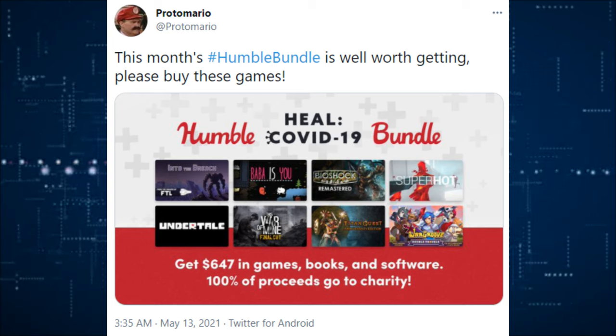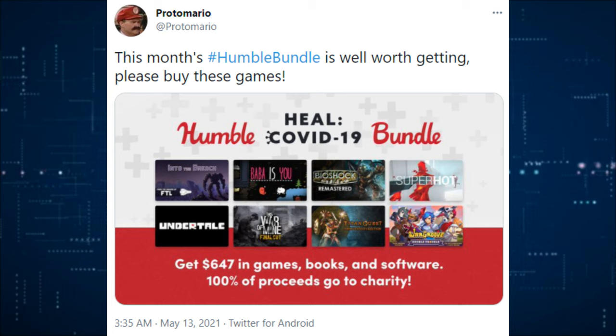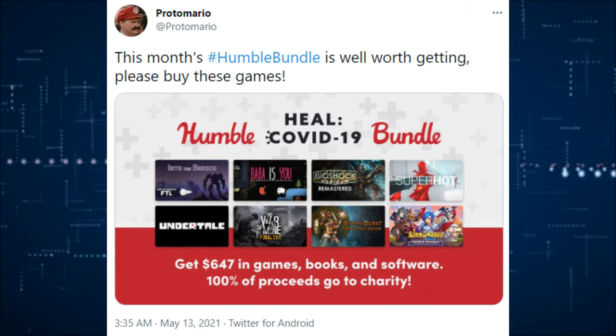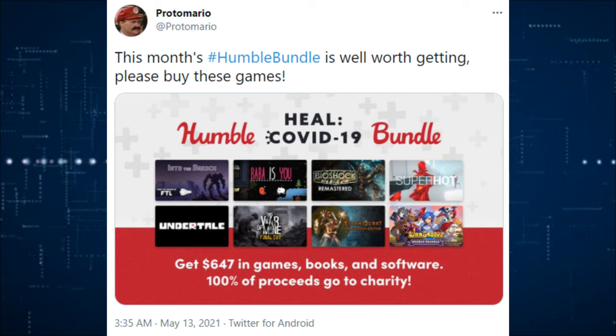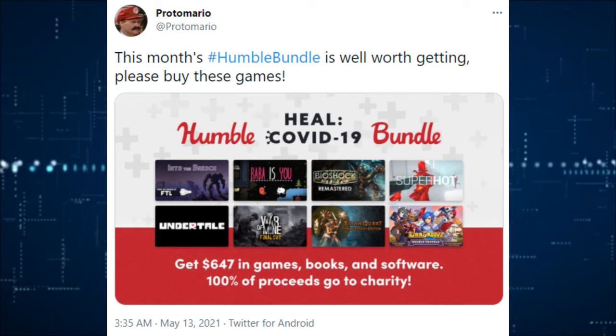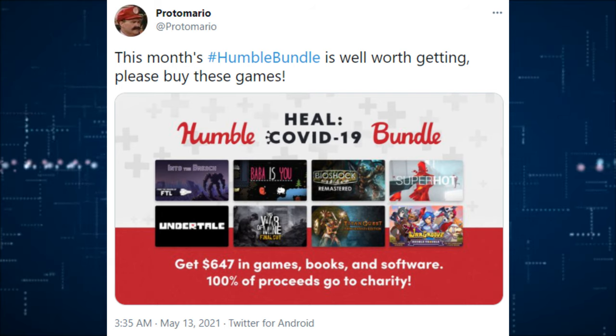This month's Humble Bundle is well worth getting. Some of the more top-tier games available include Undertale, This War of Mine: The Final Cut, Super Hot, and Bioshock Remastered, but there are a lot more games. It's only $20, and 100% of the proceeds go to helping people with COVID-19 in support of a charity. You still have one to two days to get it.